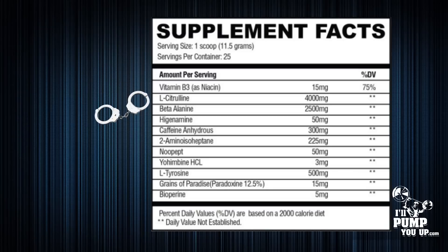Next up you're gonna see beta-alanine at 2.5 grams. That's actually a lot more than many companies include, though I'd still like to see the full dose of 3.2 grams in this product. Beta-alanine is used to offset fatigue so you can keep working out without that fatigue setting in so hard.